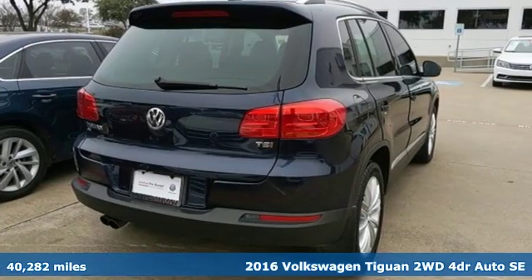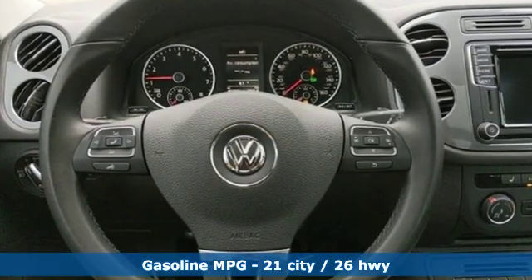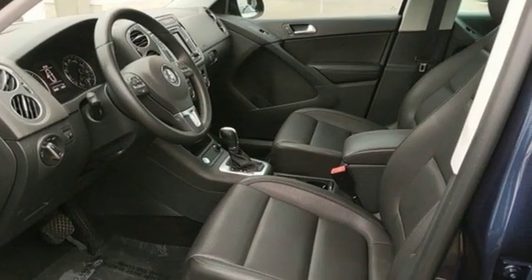It comes with all the amenities you need: automatic transmission, front heated leather bucket seats, streaming audio, auto-dimming rear view mirror, and a leather steering wheel.